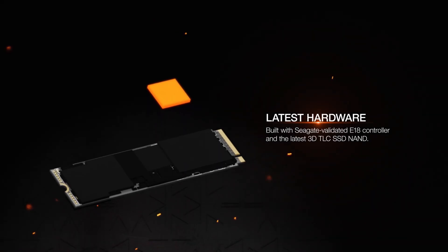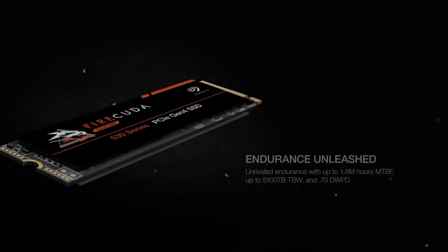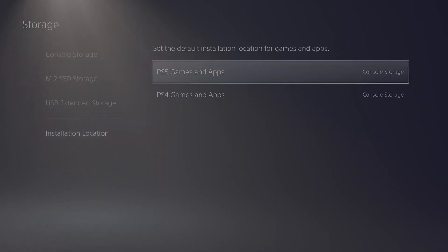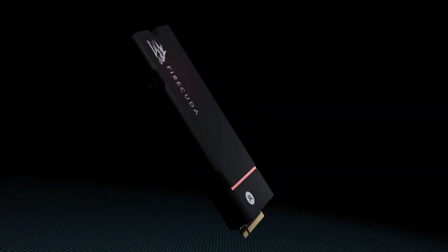The drive's 3D TLC NAND technology gives it the durability and endurance to withstand rewriting the entire drive up to 1,200 times. You may download a few games, some data, or your entire game library with a 500GB to 4TB drive. Seagate has also integrated a heatsink, ensuring that all data is safely loaded.